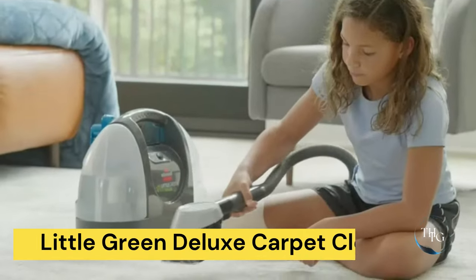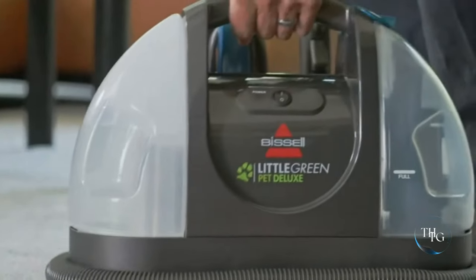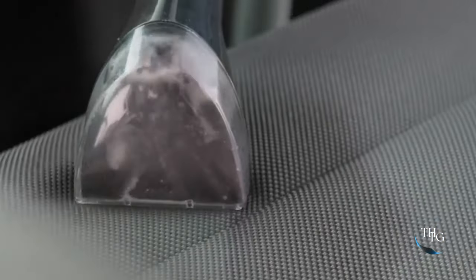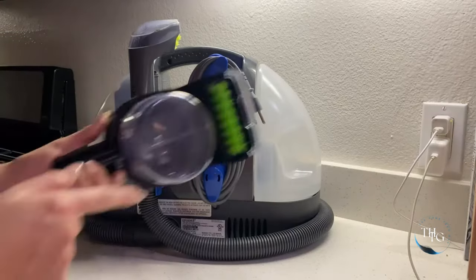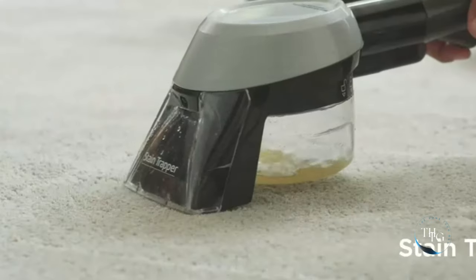Number 3: Little Green Deluxe Carpet Cleaner. Pet owners, the Bissell Little Green Pet Deluxe is your go-to solution for tackling tough stains and messes. This portable carpet cleaner provides powerful cleaning performance, making your carpets look and feel fresh. Its compact design is perfect for quick cleanups, and the large water tank ensures uninterrupted operation.